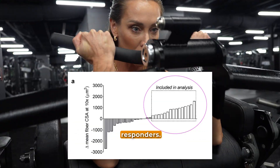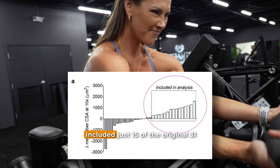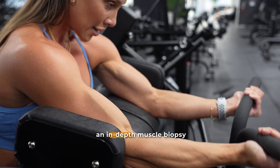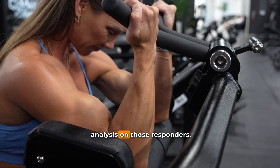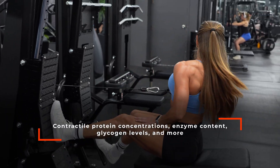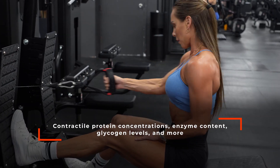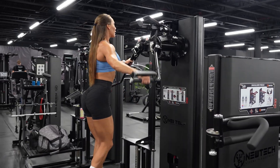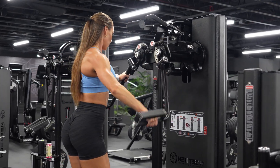This subset included just 15 of the original 31 participants. The researchers performed an in-depth muscle biopsy analysis on those responders, examining their contractile protein concentrations, enzyme content, glycogen levels, and more. Their goal was to understand what type of hypertrophy the responders experienced — whether it reflected true myofibrillar growth or an expansion of the sarcoplasm.